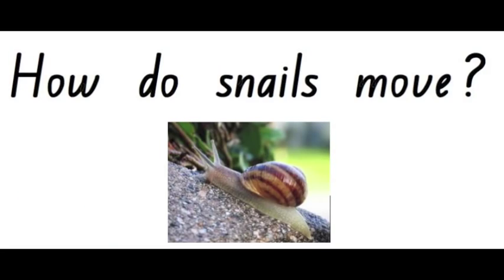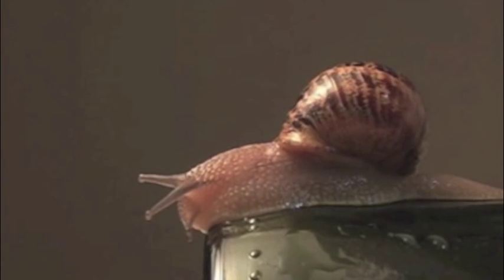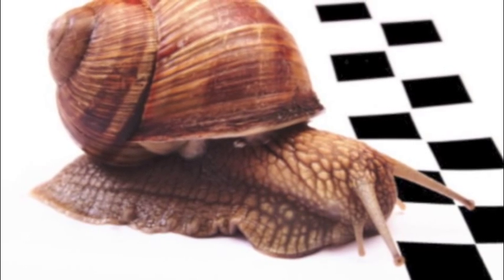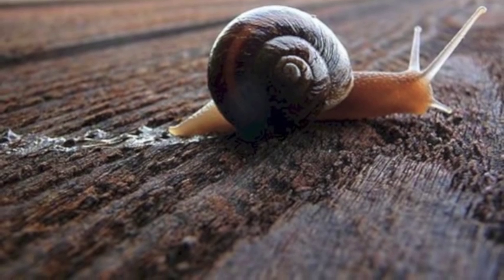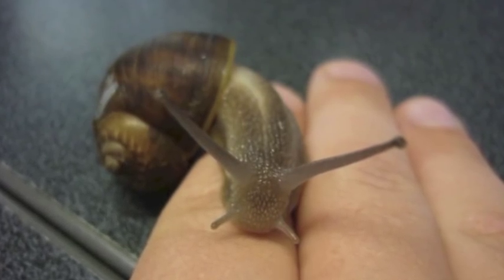How do snails move? Snails use the muscles in their foot to move. The snail creates a thick layer of slime to stop it from getting stuck to things, which helps it glide forwards.